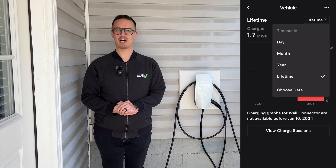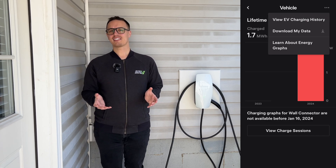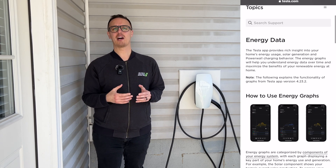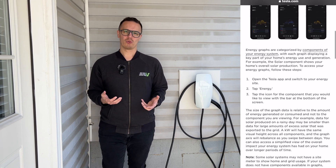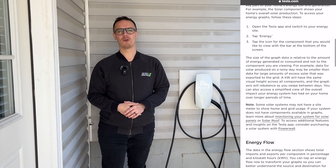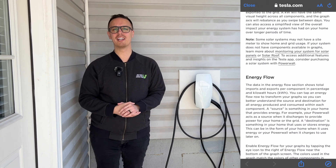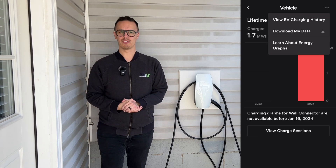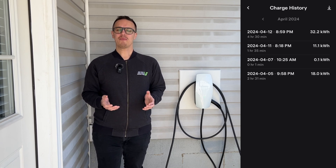Another cool feature is that you can also export this as either a CSV or a PDF option, so if you want to dig a little further into your data you can. I'm really excited about this feature because I always want to monitor how much energy we're using to charge our vehicles and exactly how much money that's costing us. It's going to give us a little bit more control of exactly when we're charging our vehicle. If you have time-of-use rates — like we don't have in Ohio at the moment — you can also get a better analysis of how your vehicle is charging and how much that might cost you over time.